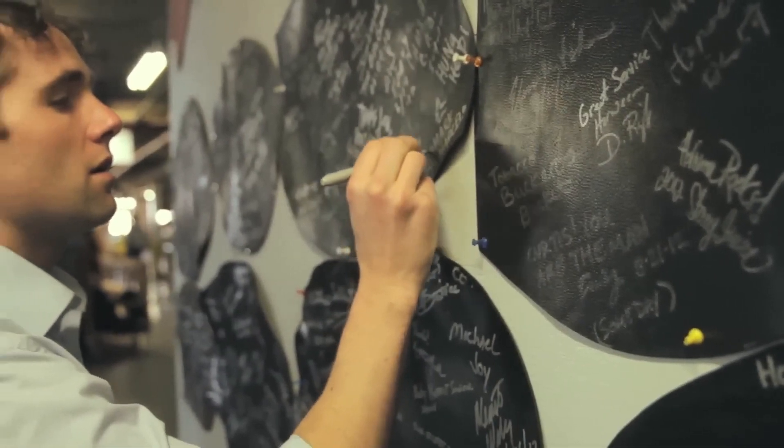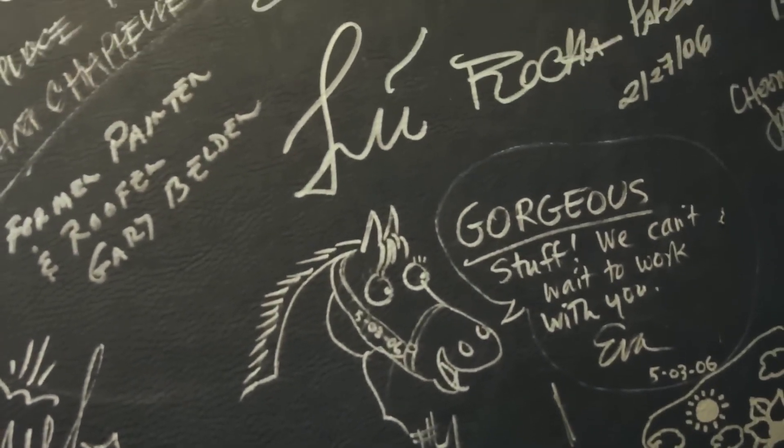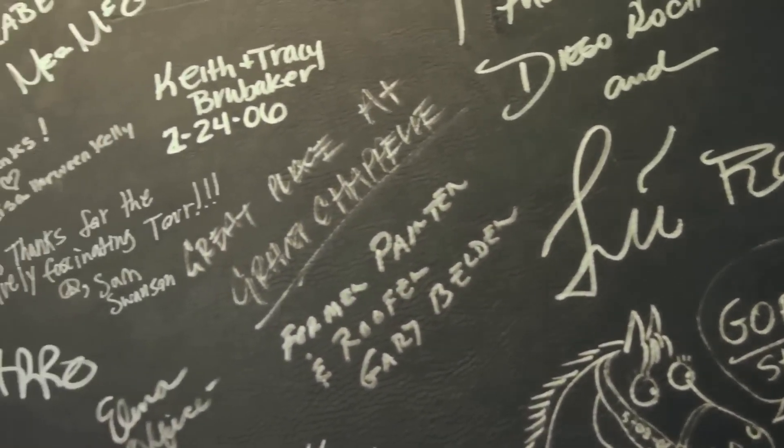What we're giving our customers is an heirloom piece, a statement piece, that they can value for all of the pieces and parts that have gone into it — the story and just the physical product itself.